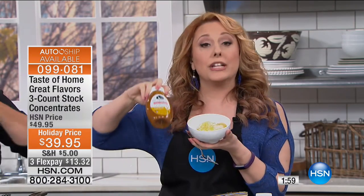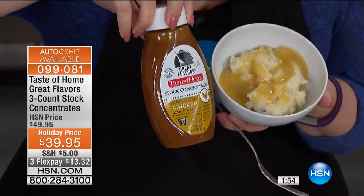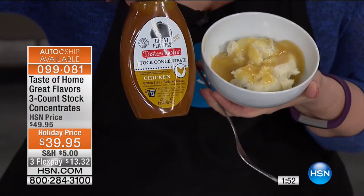This gravy was made with the chicken, which is included. You're getting chicken, beef, and vegetable. A little bit of cornstarch or flour, then water or milk — that's all you have to do, and it took two seconds.